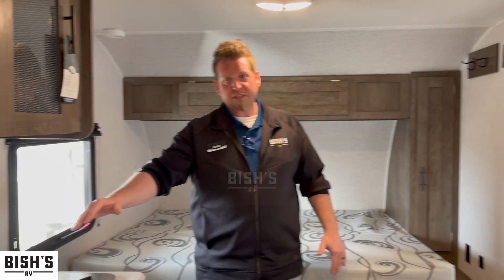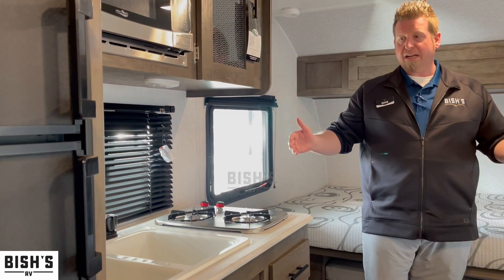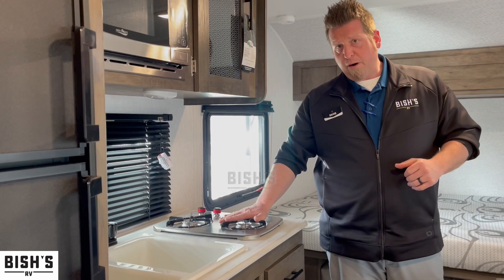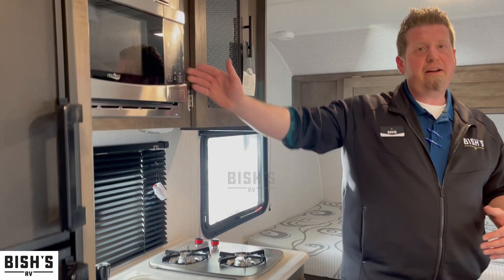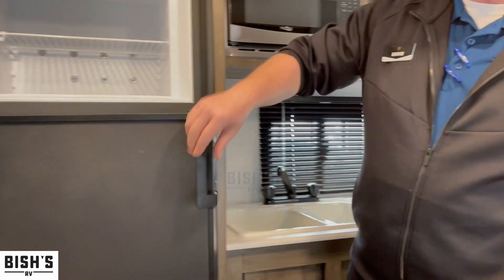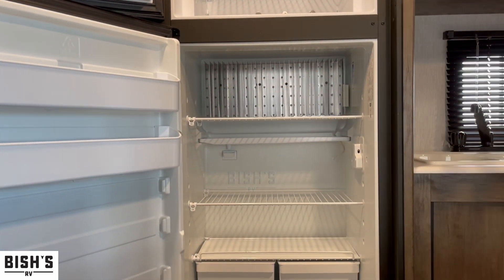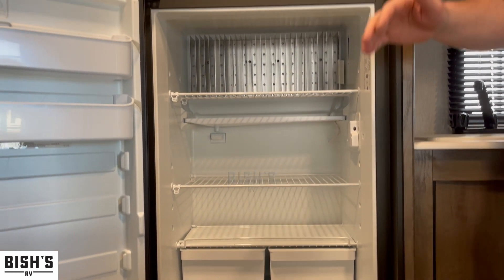Over here in the kitchen, a double-sided sink for easy prep or dishwashing — unless you're like everybody else and you take paper plates and paper bowls with you. Two-burner propane stove right above the sink. We have a nice-sized microwave if you like that late-night popcorn snack. Directly next to that, a Dometic dual-purpose eight cubic foot refrigerator. This is a massive refrigerator for a small camper like this — you can take days' worth of food. Instead of those little tiny mini fridges, this is definitely a good setup for a smaller bunkhouse.